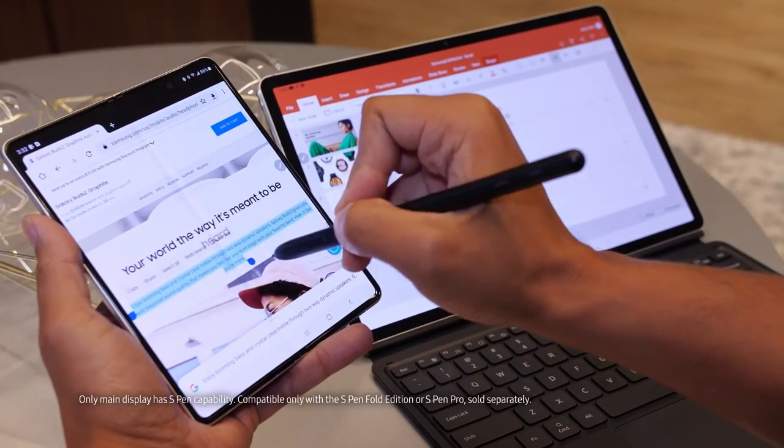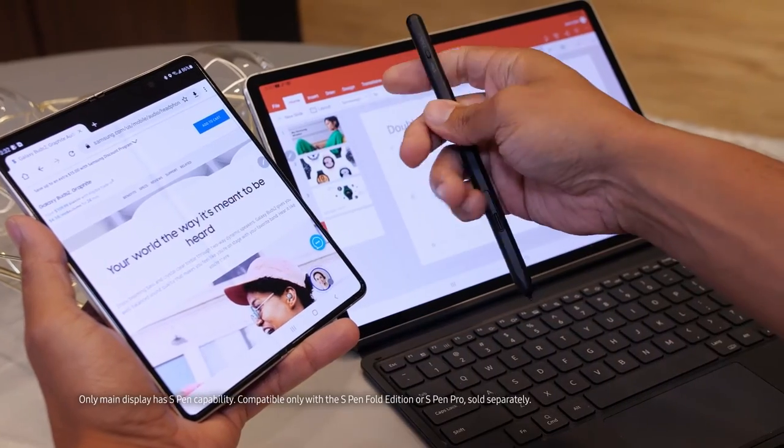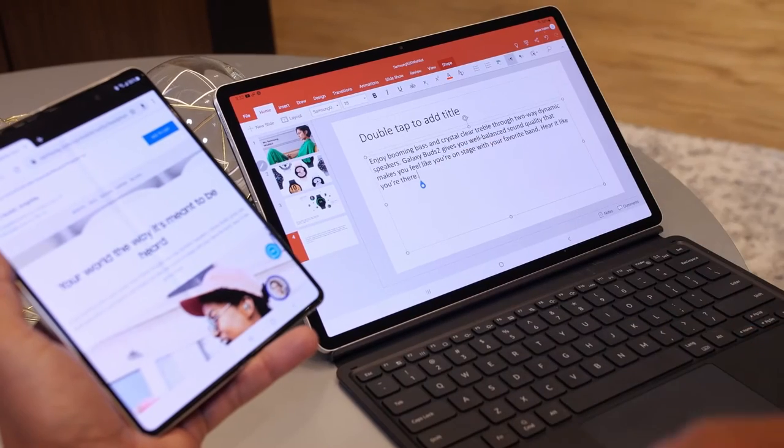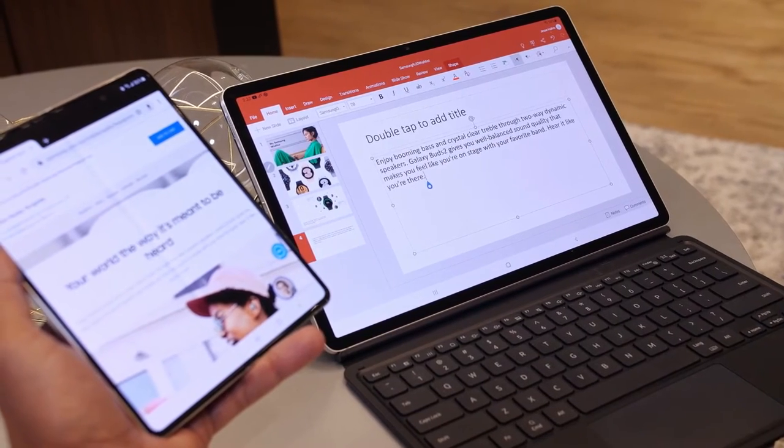For those times I have some content on my phone that I want to move over to my tablet, I can just copy here and paste it right over here. Normally I'd have to copy it into an email or a document, send it or upload it — just a lot of extra steps.